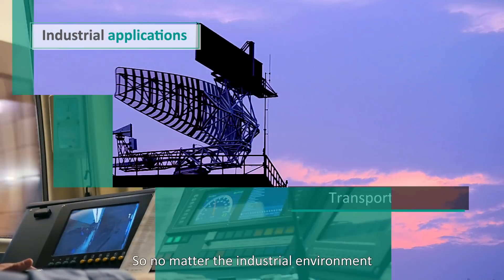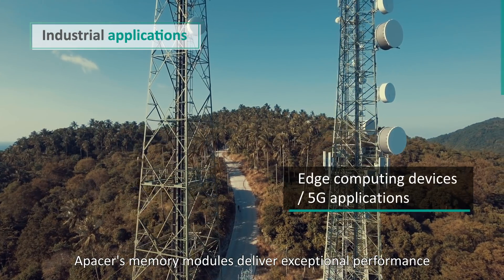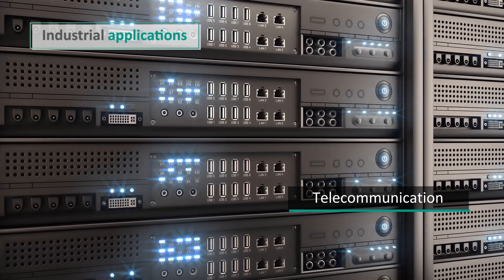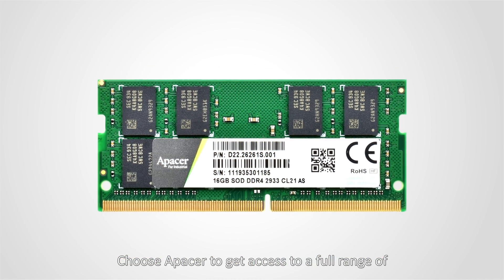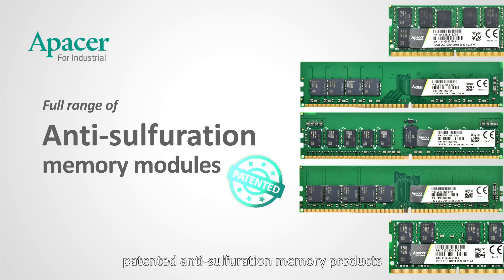No matter the industrial environment, A-Pacer's memory modules deliver exceptional performance. Choose A-Pacer to get access to a full range of patented anti-sulfuration memory products, and to improve the reliability and durability of your industrial systems.